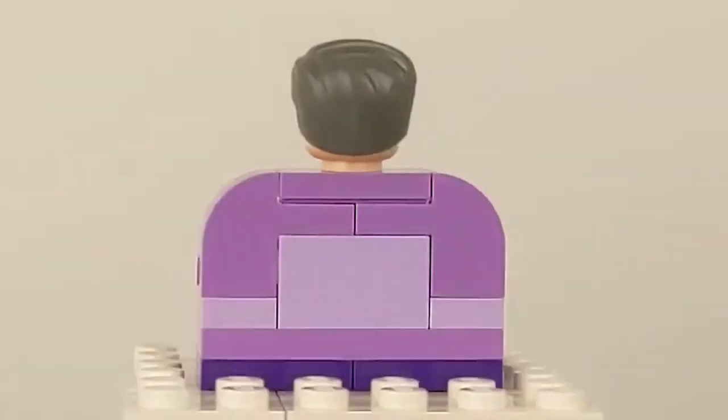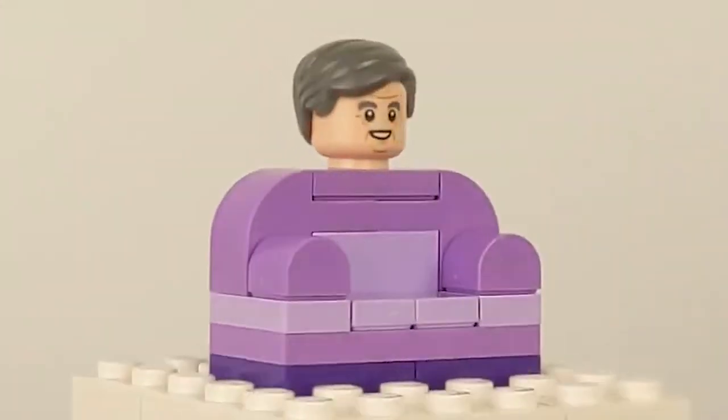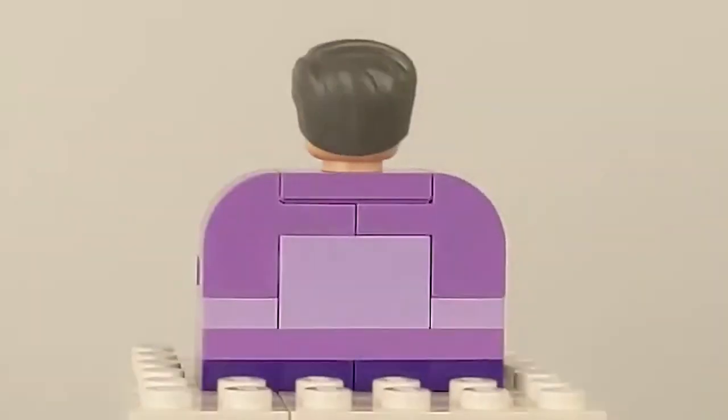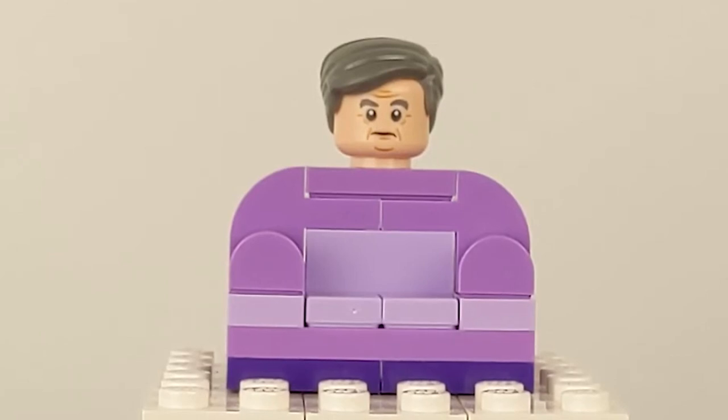Professor Slughorn comes with two facial expressions. In the first expression, he is smiling and looking very pleasant. His second expression seems a bit more focused and reflective.